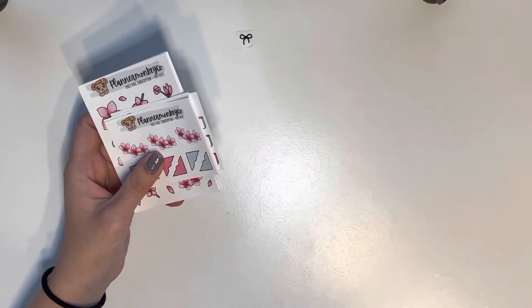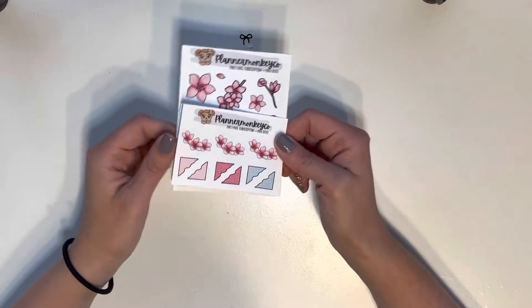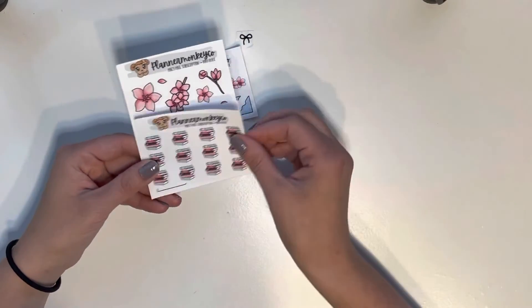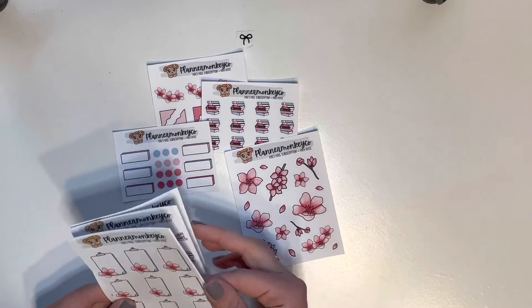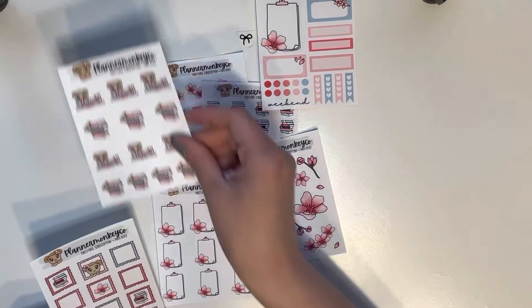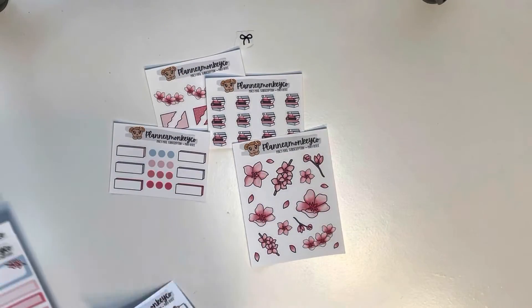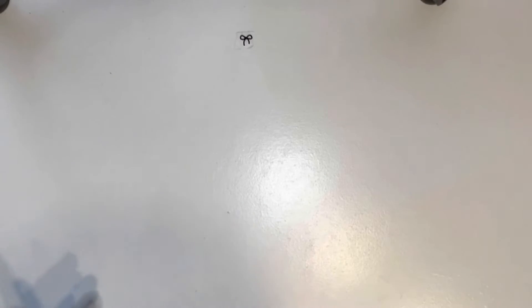You will receive one whole Macy Mail subscription from Planner Monkey Co. This is super cute with all of the cherry blossoms — I love it — with all the different added elements, and Macy the little monkey is super adorable. That is part of what you will receive — super cute and very minimal but decorative.